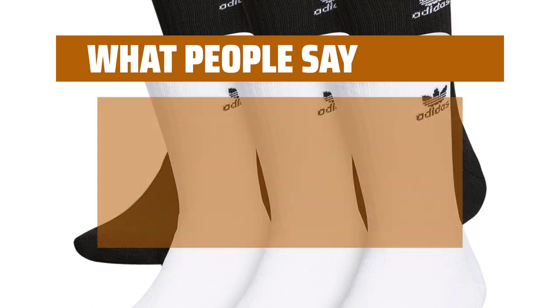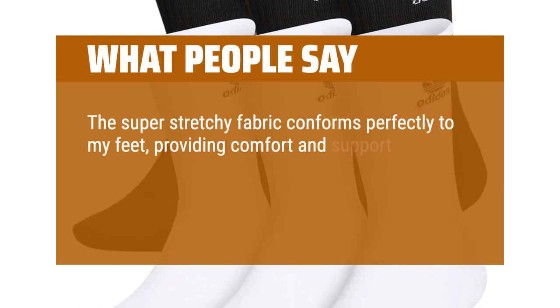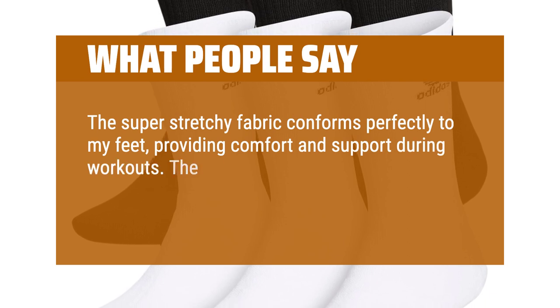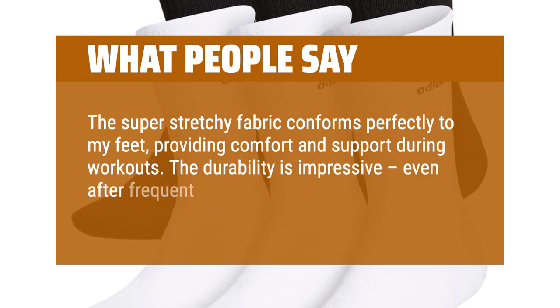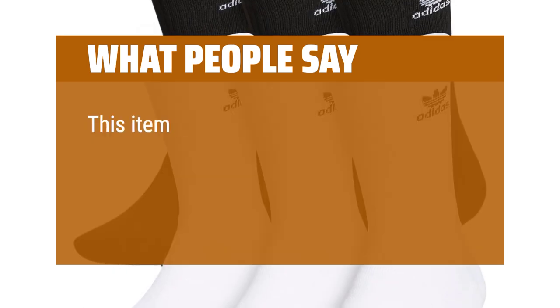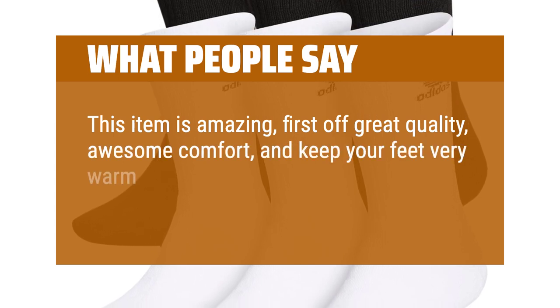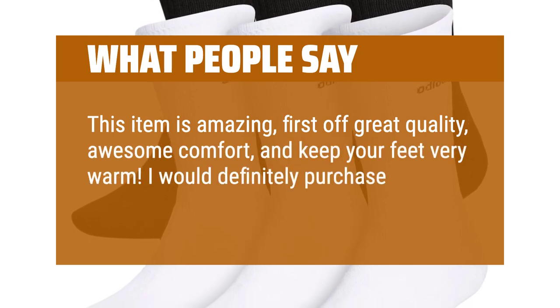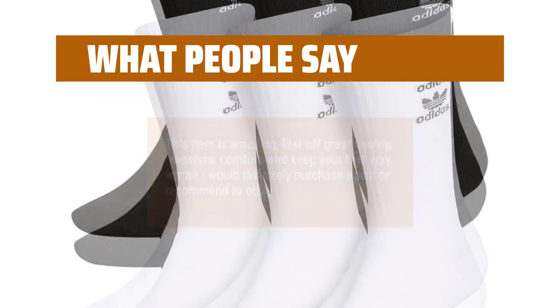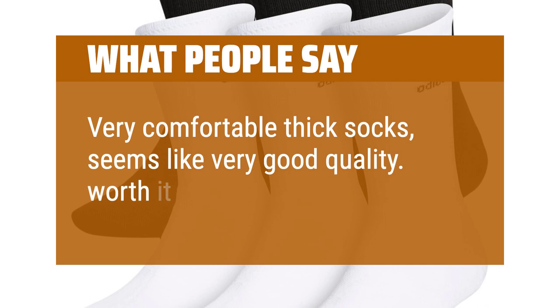What people say: The super-stretchy fabric conforms perfectly to my feet, providing comfort and support during workouts. The durability is impressive — even after frequent use and washes, they maintain their shape and quality. This item is amazing: first off, great quality, awesome comfort, and they keep your feet very warm. I would definitely purchase again or recommend to others. Very comfortable thick socks, seems like very good quality. Worth it.